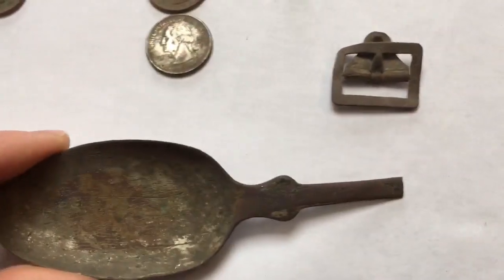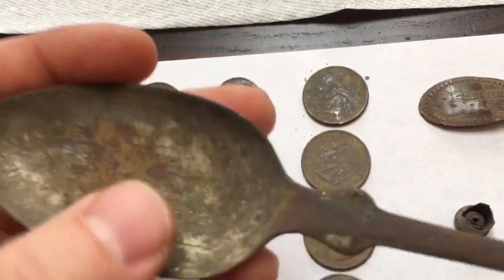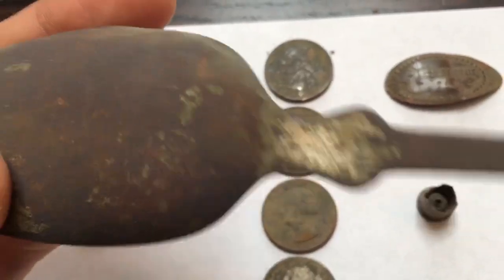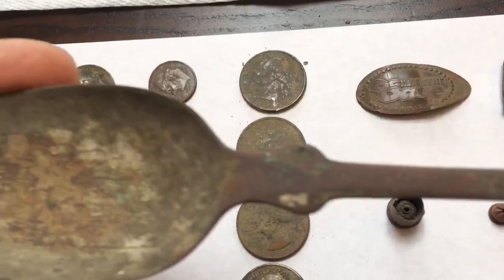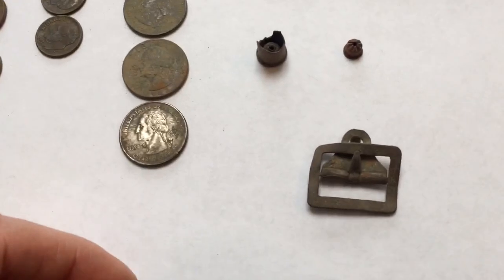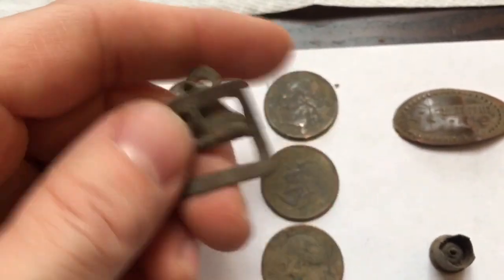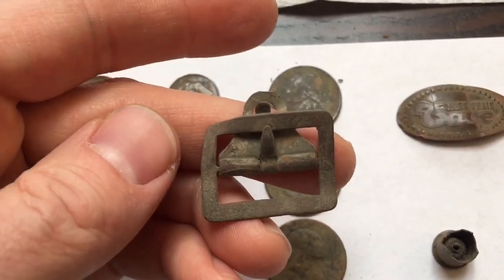Moving down here to the spoon bowl — it's just partial, missing part of the handle. I originally thought it might be copper, but then I cleaned it up and it's got some plating on it, so maybe silver plated. I didn't see any design on it, but there probably was on the other part of the handle. And then the last thing here — probably my favorite, another first for me — a little buckle clip, perhaps off of clothing or suspenders. If you know what it is, let me know in the comments.